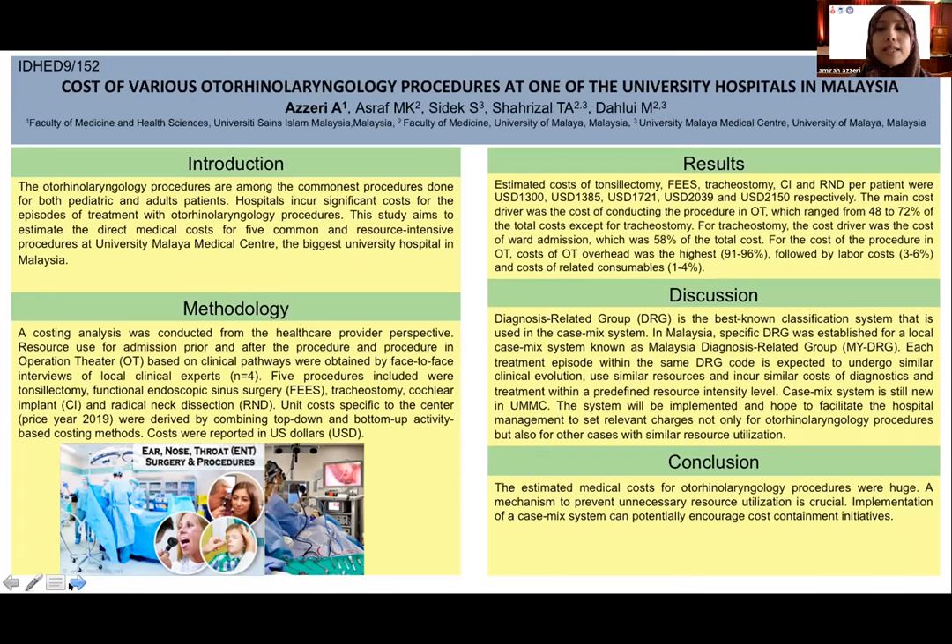DRG is the best known classification system used in a casemix system. Diagnosis Related Group, or DRG, in Malaysia is known as MYDRG. Each treatment episode within the same DRG is expected to undergo similar clinical evolution, use similar resources, and incur similar cost. Nevertheless, the casemix system is still new in UMMC, but will be implemented soon and hopes to facilitate hospital management in setting relevant charges not only for otorhinolaryngology procedures but also for other cases.